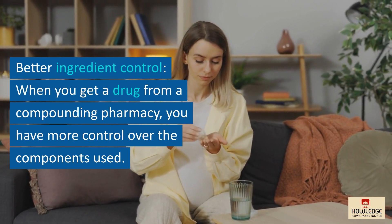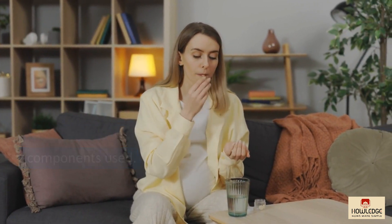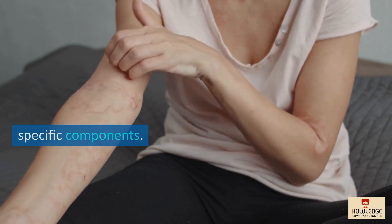Better ingredient control: when you get a drug from a compounding pharmacy, you have more control over the components used. This is critical for people who have allergies or sensitivities to specific components.